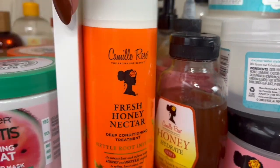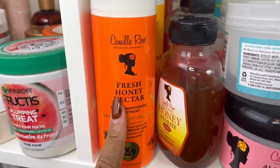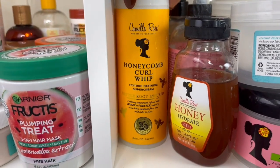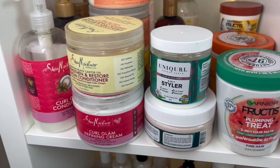Then we have this whole honey line that I've never used — I'm definitely going to do a video on this very soon. This is the deep conditioning treatment which I've heard is very strengthening, and then we have the honeycomb curl whip — a texture defining super cream — and the liquid moisture refresher. We're definitely going to give that a try soon.